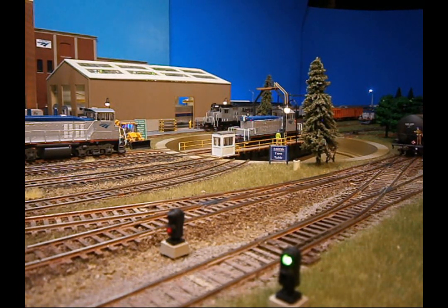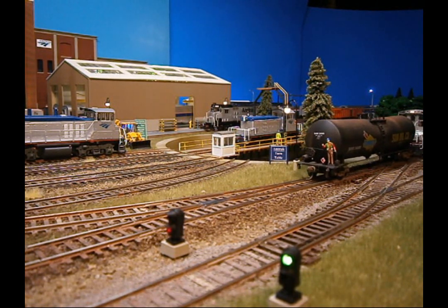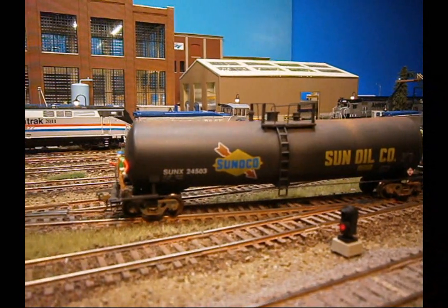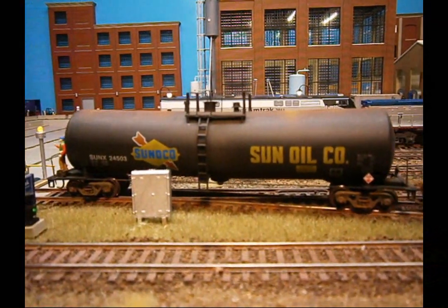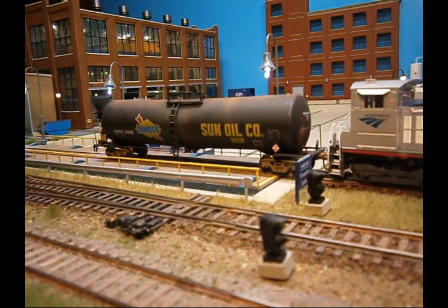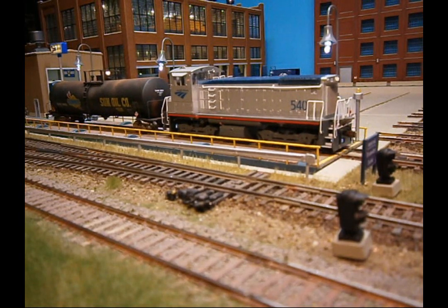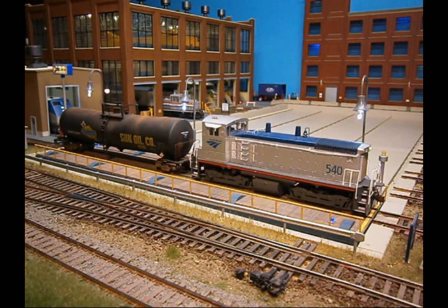540 reverses direction on the controlled siding and makes its way to the transfer table. The transfer table operator aligns the table with the unloading track.